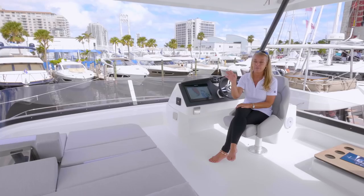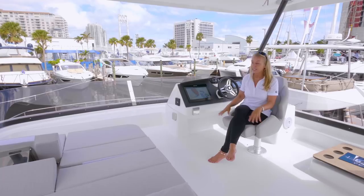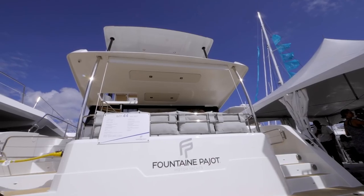Up here on the flybridge we have a sun pad where two or three people can be. You've got the single helm seat with a full-on dash and helm, great visibility forward, and then aft is a settee that could probably seat eight people.